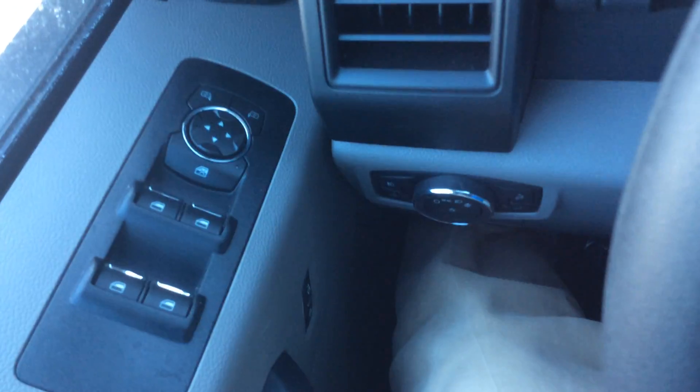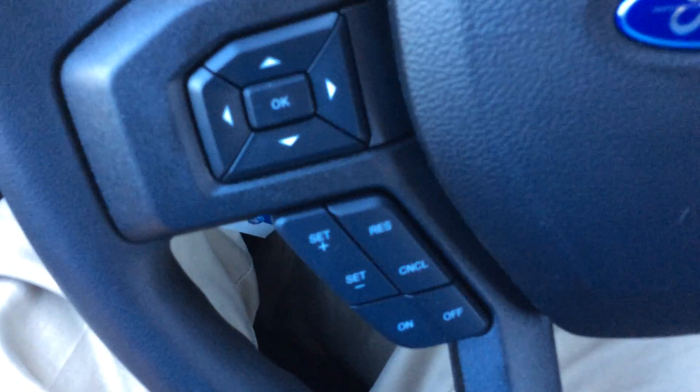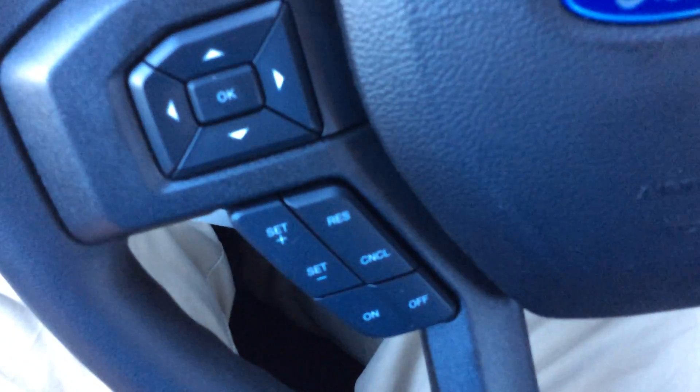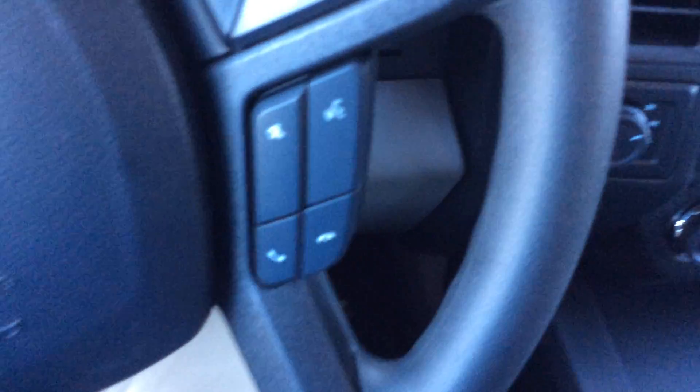We'll hop in the truck and show you a couple of features. On the door you have your regular clusters for your power windows, power locks, and power mirrors. On the steering wheel you have at your fingertips the settings for your cruise control, controls for your in-dash display, everything for your radio volume, and your voice recognition.